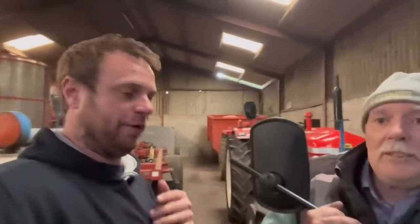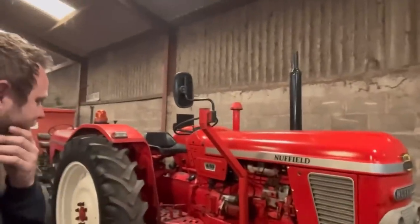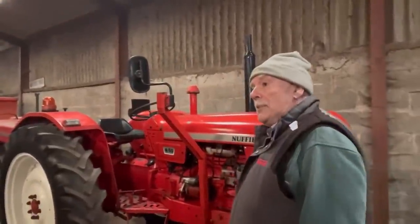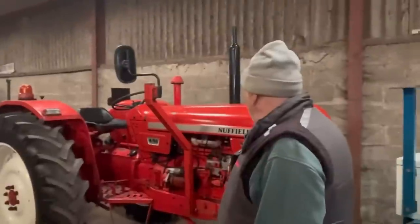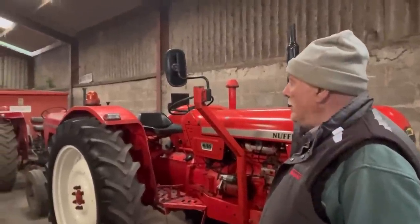There are quite a lot of Fords on it this year, but I'm taking a Massey. We've also got an International and a lot of Nuffields. We'll have a look at the Nuffields — it's quite shiny isn't it. What year would that be? I think it's about 1970. It's a big tractor for its day, isn't it? It is, but it did the job and it was reliable.